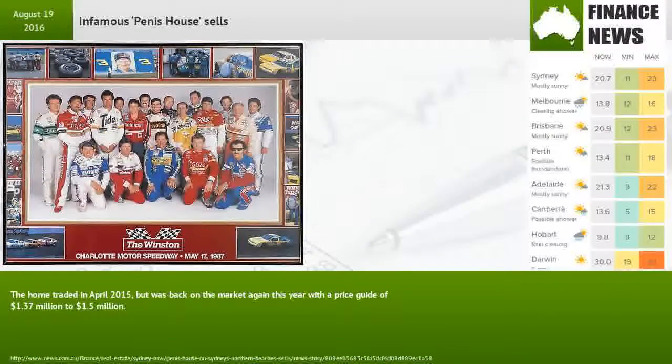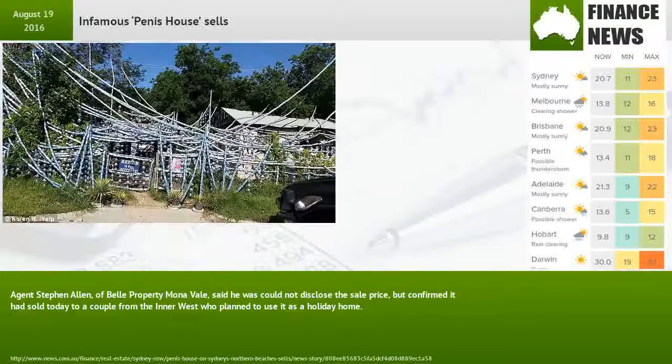The home traded in April 2015, but was back on the market again this year with a price guide of $1.37 million to $1.5 million. Agent Stephen Allen of Bell Property Mona Vale said he could not disclose the sale price,